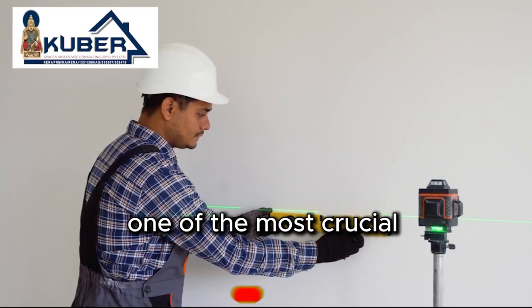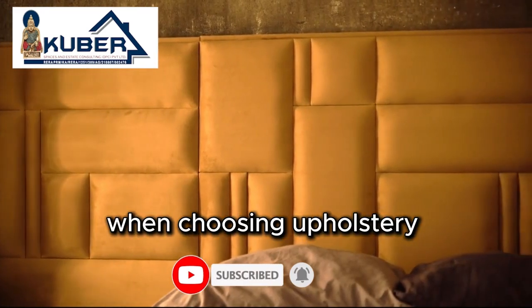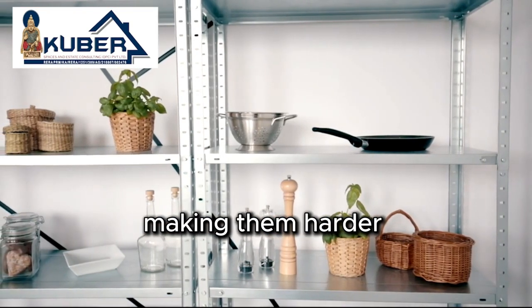First, let's talk about one of the most crucial aspects of a low-maintenance home: the upholstery. When choosing upholstery for your sofa or bed, avoid lighter shades. Lighter fabrics tend to show stains and dirt easily, making them harder to maintain.